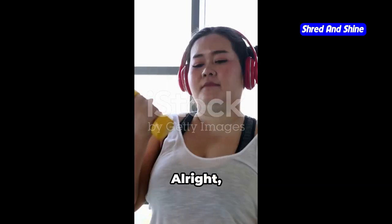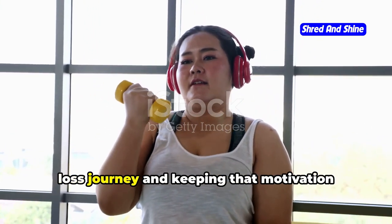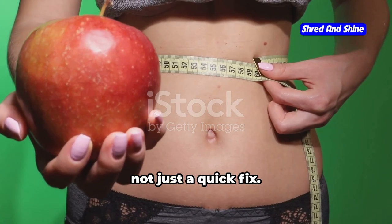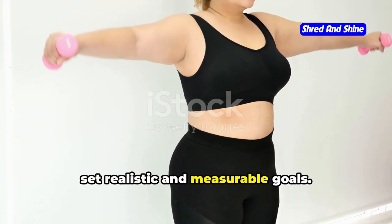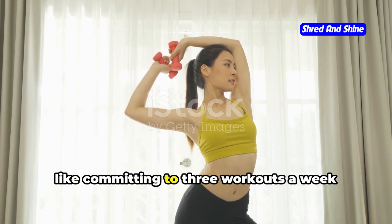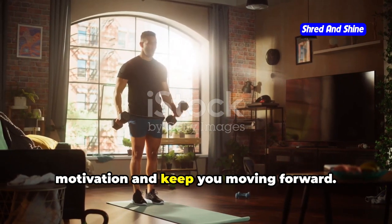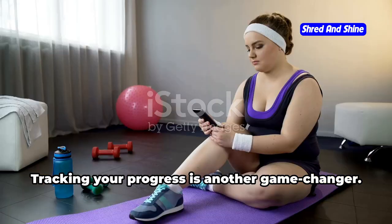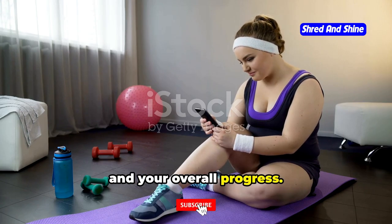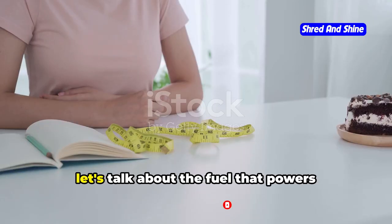Let's talk about maximizing your weight loss journey and keeping that motivation burning bright. This is about creating sustainable habits that will transform your life — not just a quick fix. First, set realistic and measurable goals. Don't try to overhaul your entire life overnight. Start with small, achievable steps like committing to three workouts a week or swapping sugary drinks for water. Each small victory will fuel your motivation. Tracking your progress is another game changer — use a fitness tracker, journal, or app to monitor your workouts, weight loss, and overall progress. Stay accountable, celebrate your wins, and identify areas to adjust.